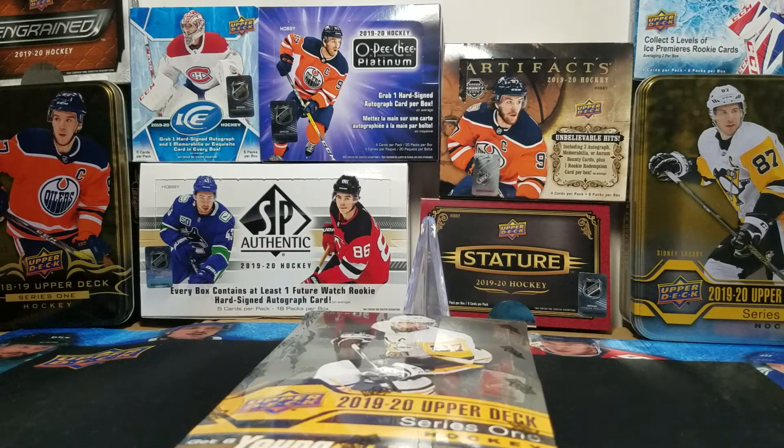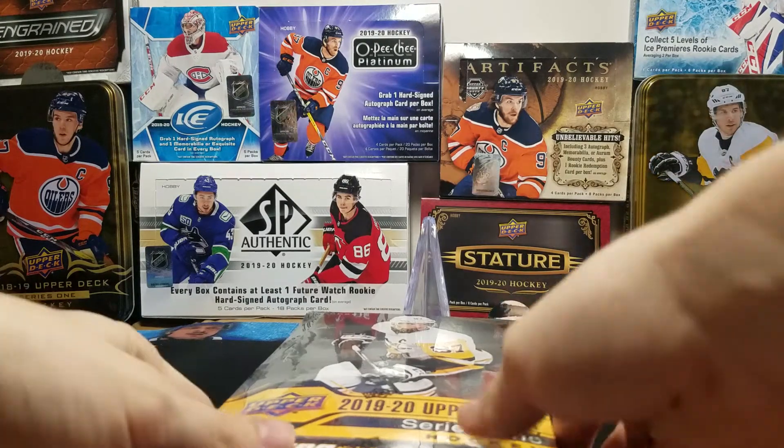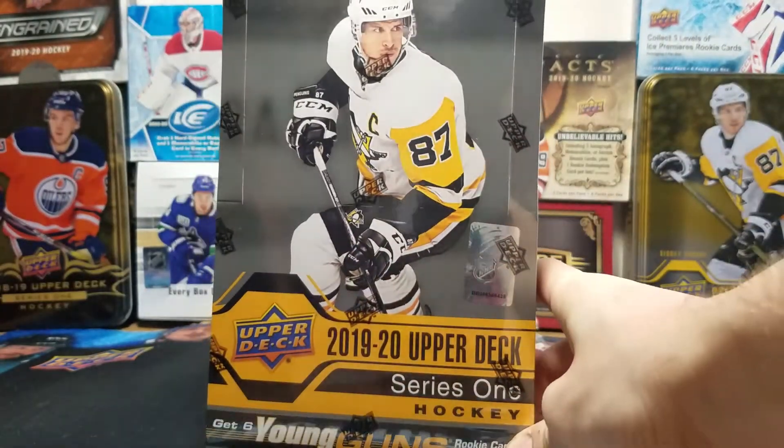Icebreaker cards here with another break, and this time I'm hoping the lighting is a little bit better and the audio is a little bit better. I'm gonna do a little bit more editing on my videos as I get more into this YouTube thing. What I have today is a box of 2019-2020 Upper Deck Series 1 Hockey.